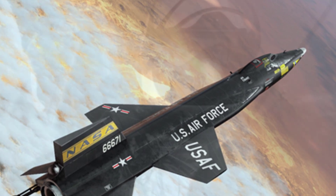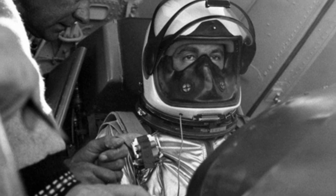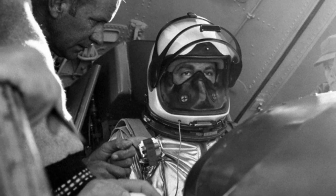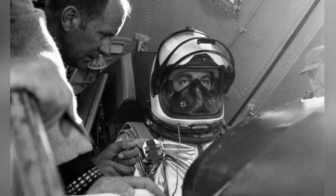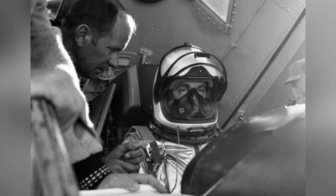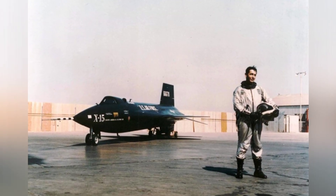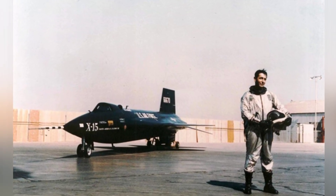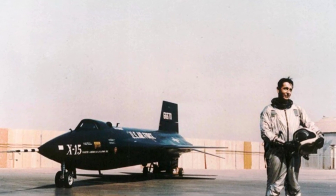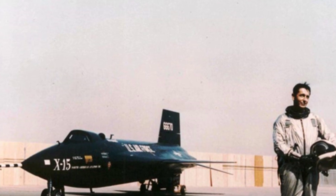The X-15 also faced another problem during flight. At normal flying altitudes, the pilot can adjust the flight attitude by adjusting the air rudder surface due to atmospheric conditions. However, at an altitude of 200,000 feet — about 61,000 meters — the air rudder surface is no longer effective. Therefore, the designers installed hydrogen peroxide steam thrusters on the nose and wingtips to adjust the attitude by jetting steam.